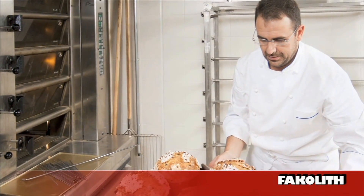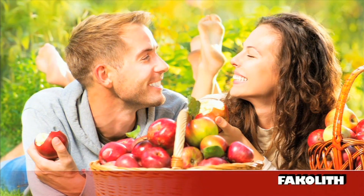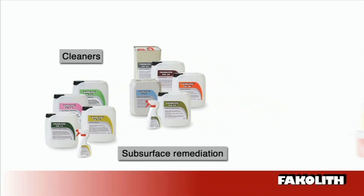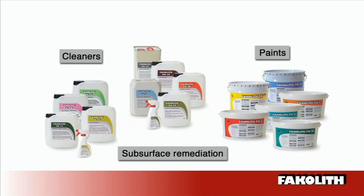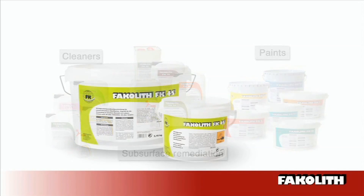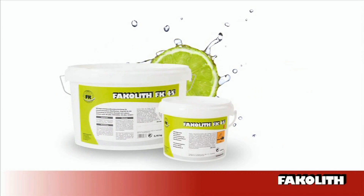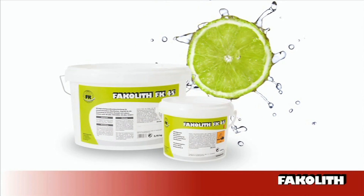A high protection level for the life and health of people is one of the fundamental objectives of the food law. If selected Facolite painting systems are implemented with expertise, they meet the high demands of coating systems for production and storage facilities in the food industry. The two-component coating Facolite 45FK completes the range, offering an extremely durable surface that is certified for direct contact with food.